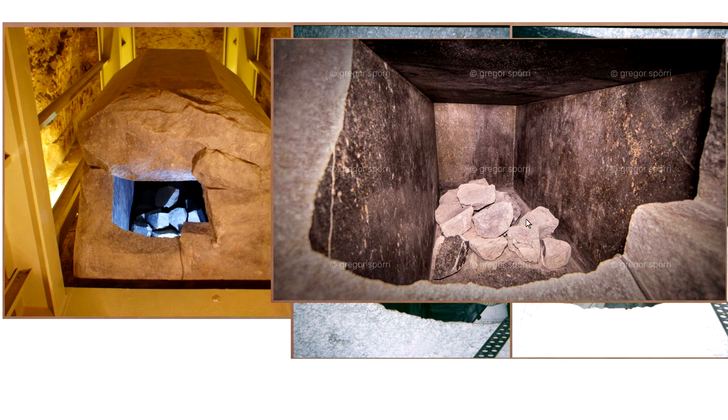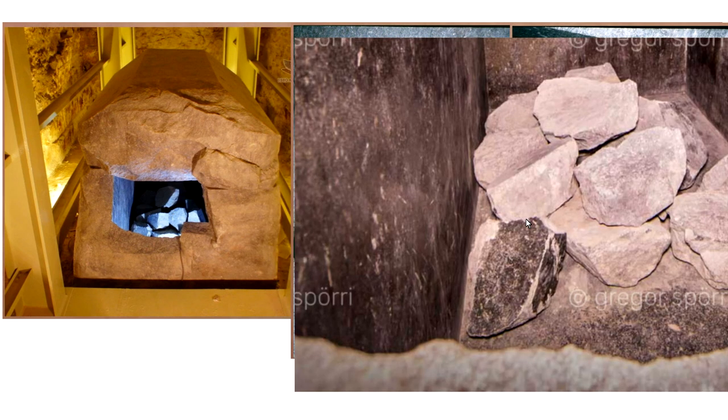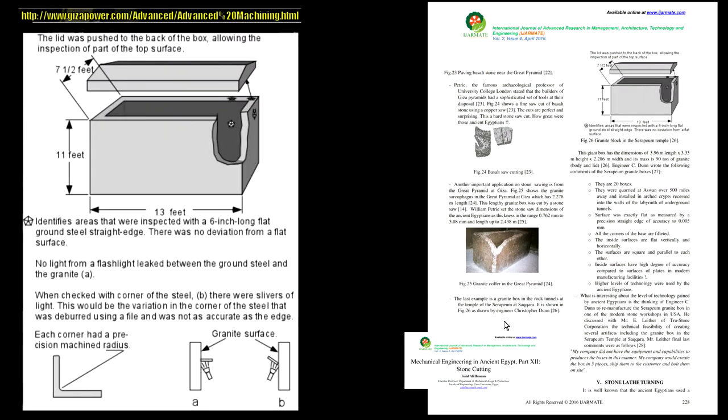That Gregor Spori one — box 23, zoom in, we have this stone. I'll bring that up later, but that's going to be the kicker.